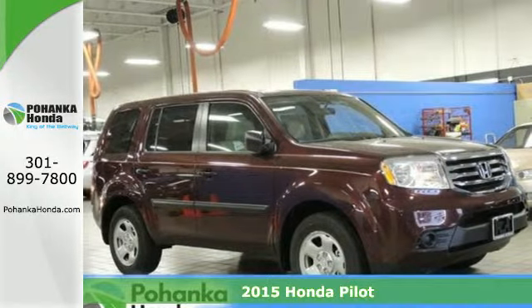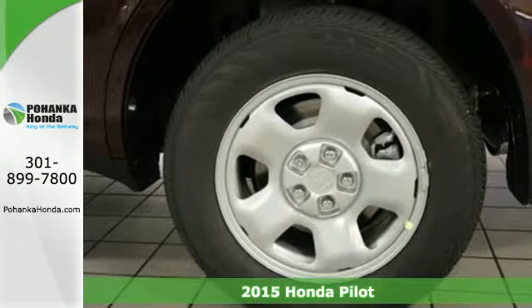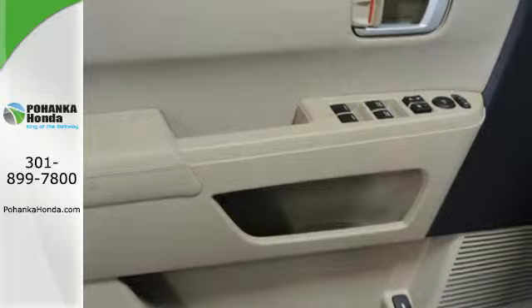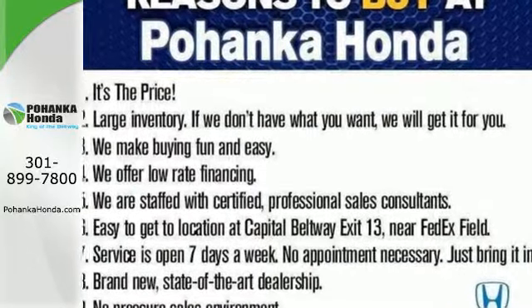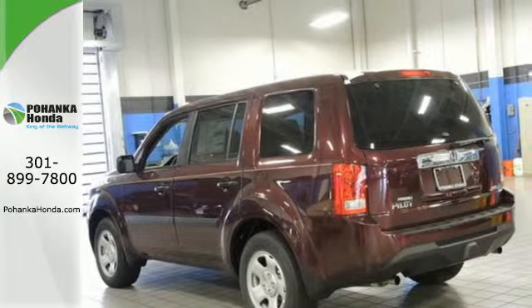Here's a 2015 Honda Pilot. Fold the second and third row seats to create as many different configurations as you need. This SUV's convenience is highlighted by the addition of Bluetooth wireless, multi-zone climate control, and an 8-inch intelligent display with a backup camera.